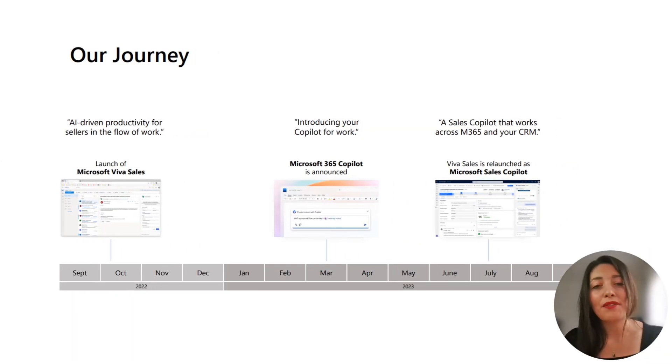Let's start with a brief timeline to clarify things. Last year, in October 2022, we introduced Microsoft Viva Sales, an AI-focused solution aimed at enhancing the productivity of salespeople in their workflow.